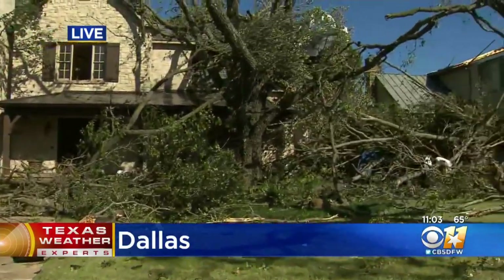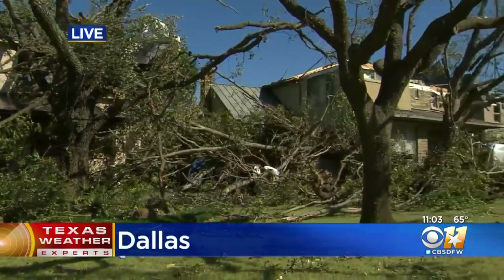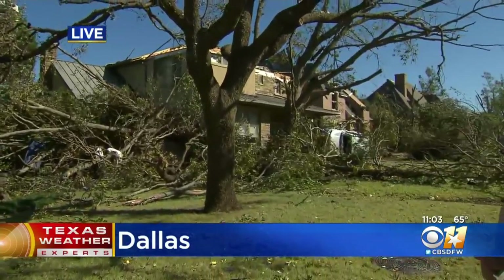We've counted at least two dozen homes just in this area that suffered heavy damage. The good news, though, is that from what we've heard from Dallas police, nobody in this neighborhood suffered any serious injuries. Live in Dallas, Jennifer Lindgren, CBS 11 News.